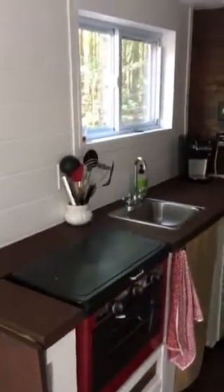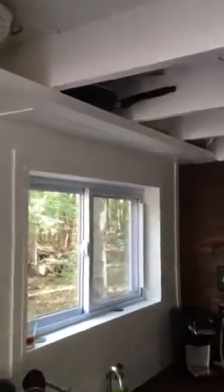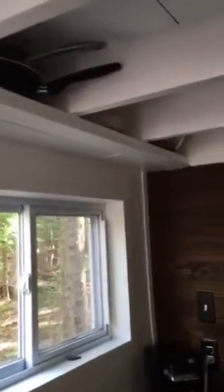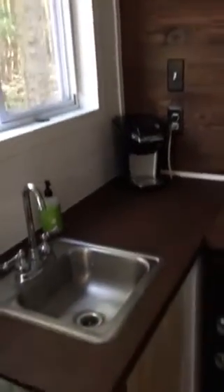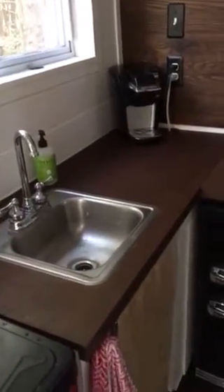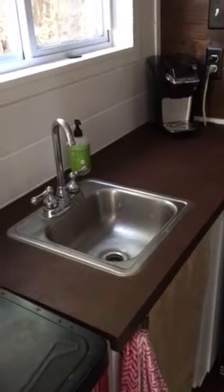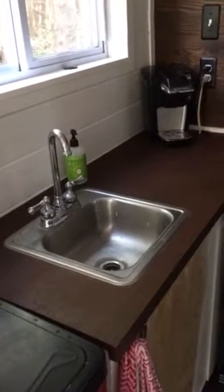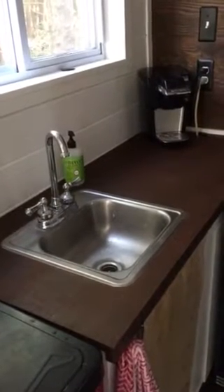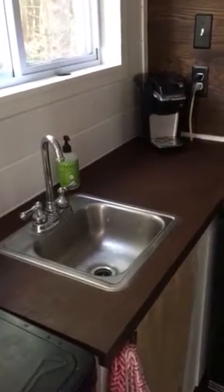Looking up above, there's some storage in the rafters — pots, pans, plates, and bowls. And then underneath the sink as well. It's a bar sink so it's small, but it's worked for our purposes. There's room underneath to add a full-size sink if you wanted, and I'll show you some extra counter space in just a second — you would lose some counter space with a larger sink, but there's extra counter space available.